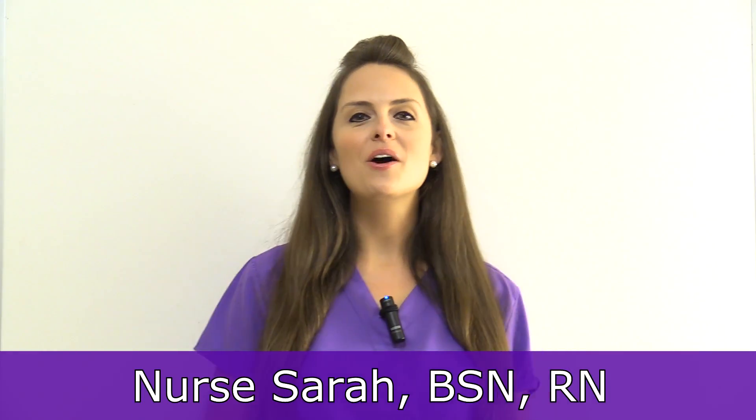This is Sarah with RegisterNurseRN.com and in this video I'm going to give you some tips on how to make the most of your winter break during nursing school. I'm going to share with you what I used to do during my winter break and how I made the most of it.